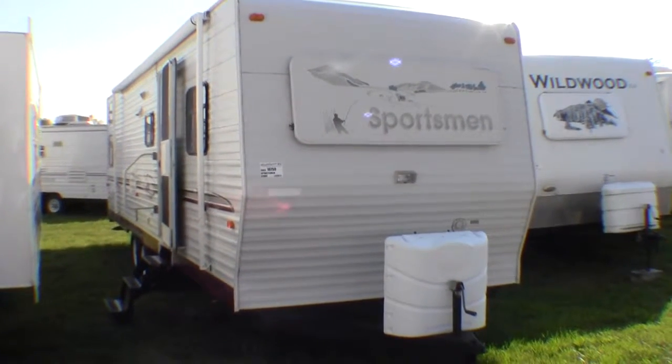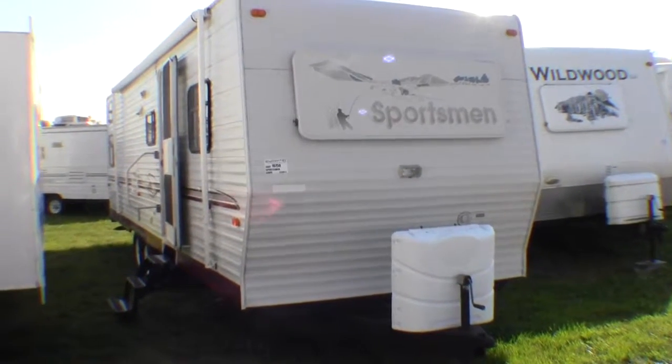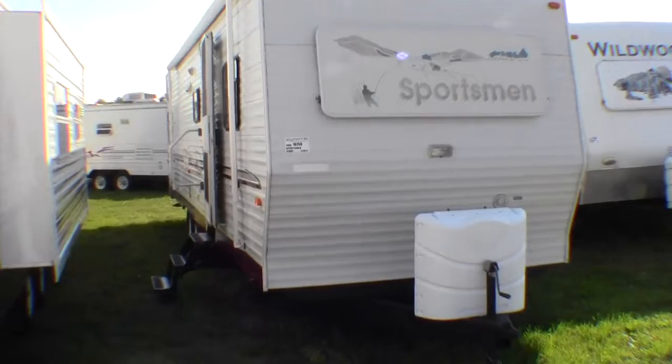Hello, my name is Andy Johnson. I'm at Bullion RV in beautiful Duluth, Minnesota. Today I'd like to shoot a short video of our 2003 Sportsman 32BHS.